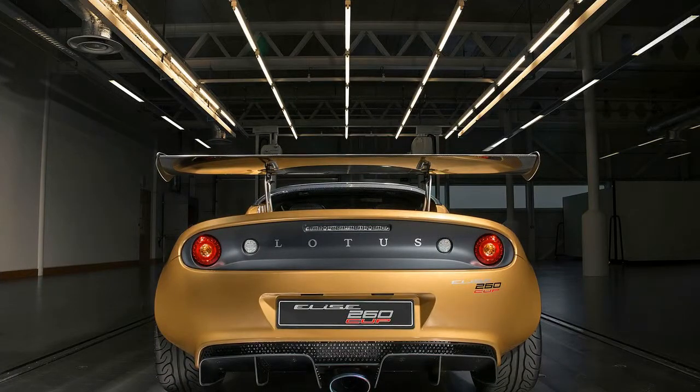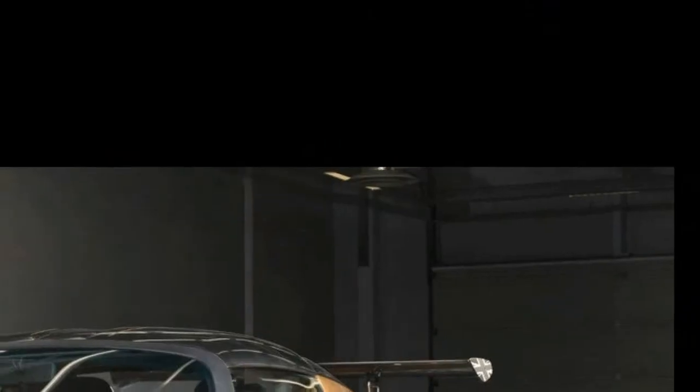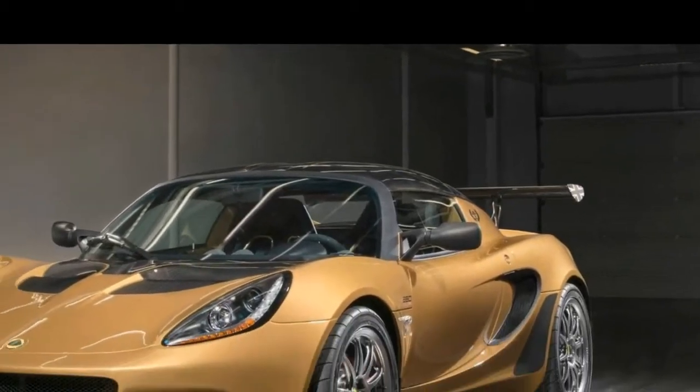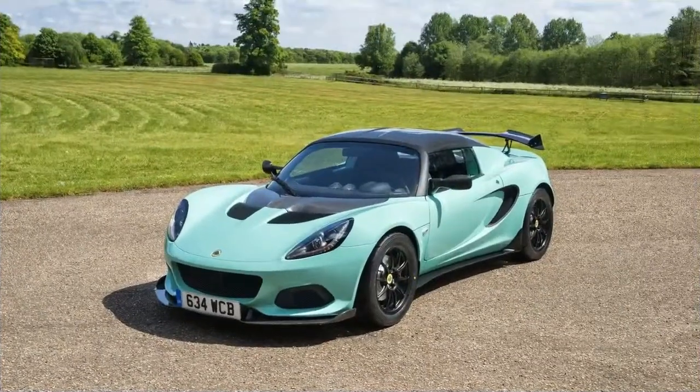The car abounds with carbon fiber touches throughout in order to save as much weight as possible. Even the seats are lightweight racing numbers, and the engine battery has been replaced with a lightweight lithium-ion unit to cut more crucial ounces.